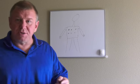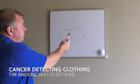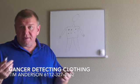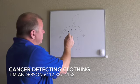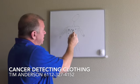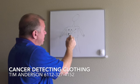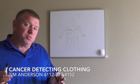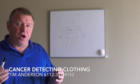Hello, I'm Tim with Cancer Detecting Clothing. Our little friend here is wearing what I call Cancer Detecting Clothing. You have a network of sensors that send electrical current through the body looking for the electrical signal of tumors, pneumonia, and other health problems.